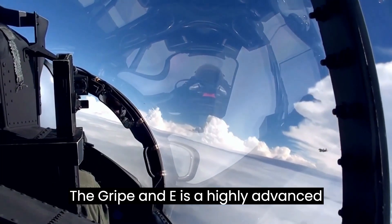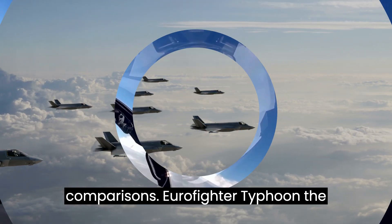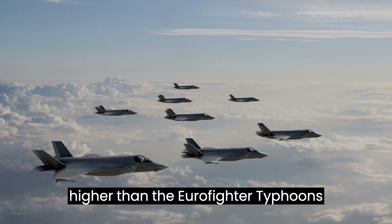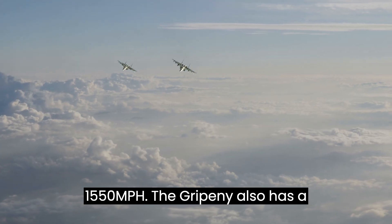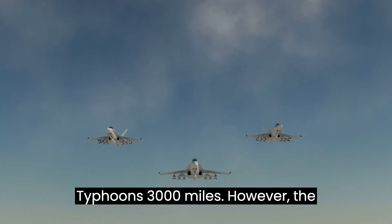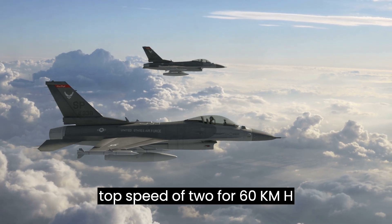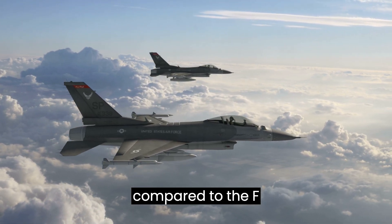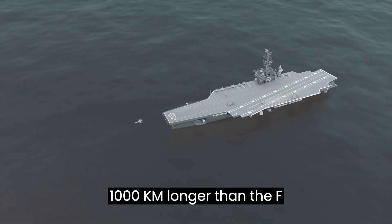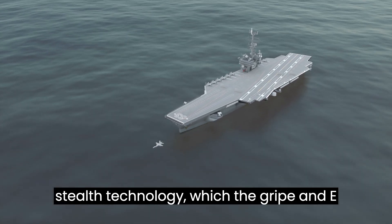The Gripen E compares favorably with other modern fighter jets. Versus the Eurofighter Typhoon, the Gripen E has a top speed of 2,460 km/h and a range of 3,200 km, compared to the Typhoon's 1,550 mph and 3,000-mile range, though the Typhoon has a higher rate of climb. Against the F-35 Lightning II, the Gripen E has a higher top speed of 2,460 km/h versus the F-35's 1,930 km/h and a ferry range 1,000 km longer, though the F-35 has stealth technology which the Gripen E lacks.